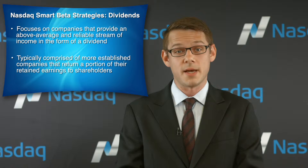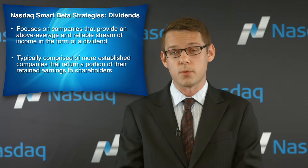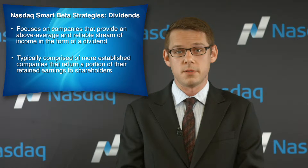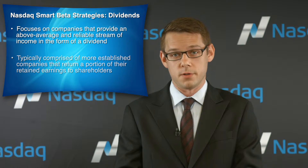Dividend-based investment strategies are designed to provide investors with exposure to a higher quality selection of equities by focusing on companies that provide an above average and reliable stream of income in the form of a dividend. A dividend-based portfolio is typically comprised of more established companies that operate in industries no longer experiencing extreme rapid growth. As a result, these companies return a portion of their retained earnings to shareholders rather than reinvesting the entirety of those earnings.